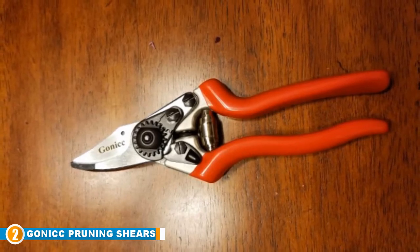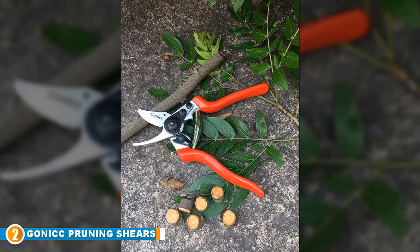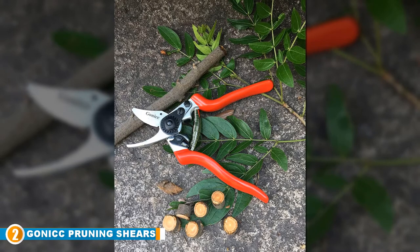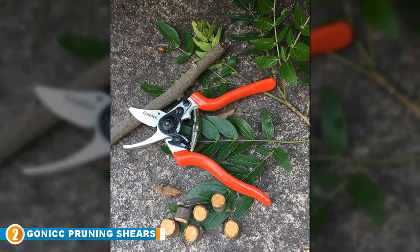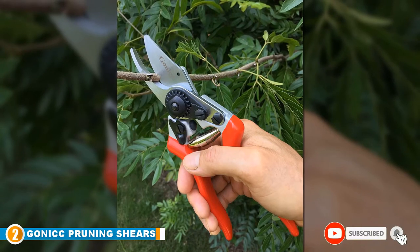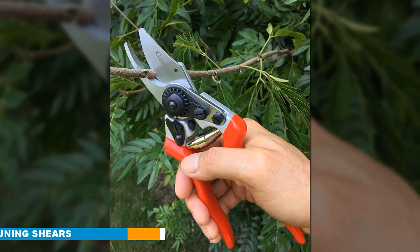The carbon steel blades are sap-resistant to prevent clogging and sticking, while the ¾-inch diameter allows you to tackle relatively thick branches as well as more delicate floristry work requiring a touch of finesse. The locking mechanism is easy to maneuver once you get the hang of it, making these shears safe and reliable. With their ergonomically designed lightweight handles, the shears are comfortable and reduce user fatigue, making them an excellent choice for tight, awkward spots around your garden.